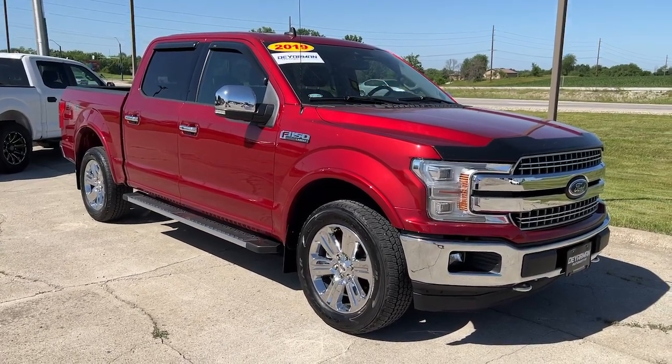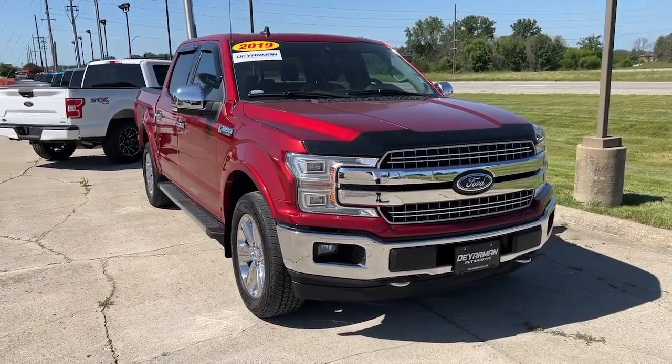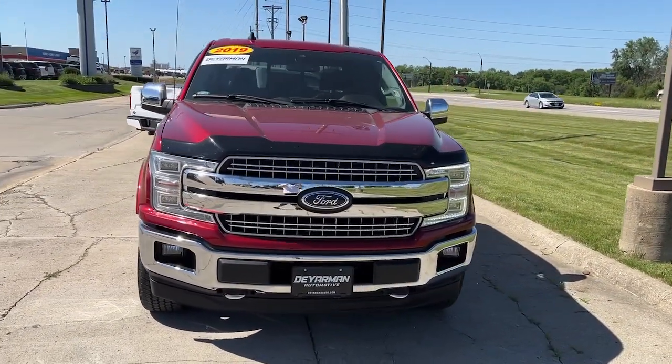Enjoy the view of this 2019 Ford F-150. This vehicle still has fewer than 20,000 miles on the clock, so it won't last long.